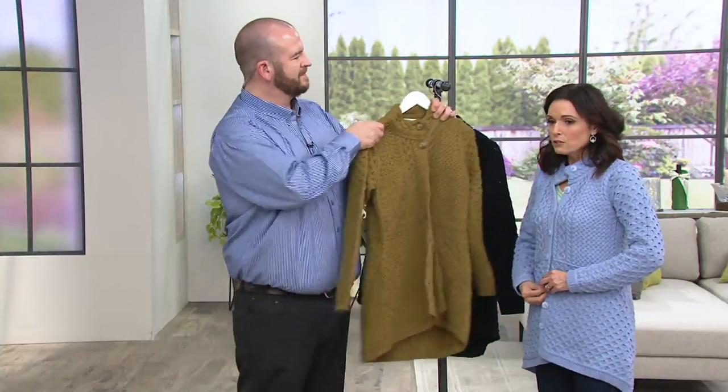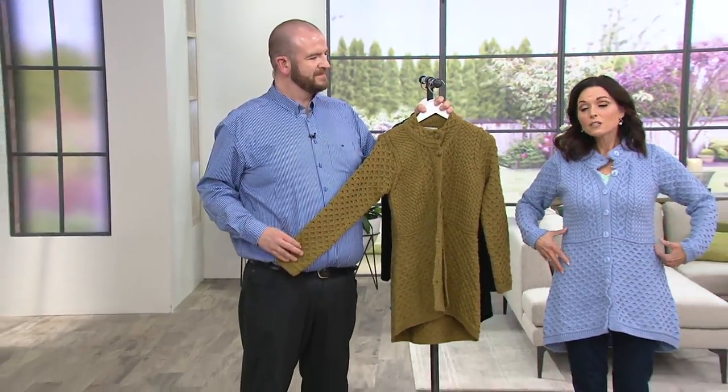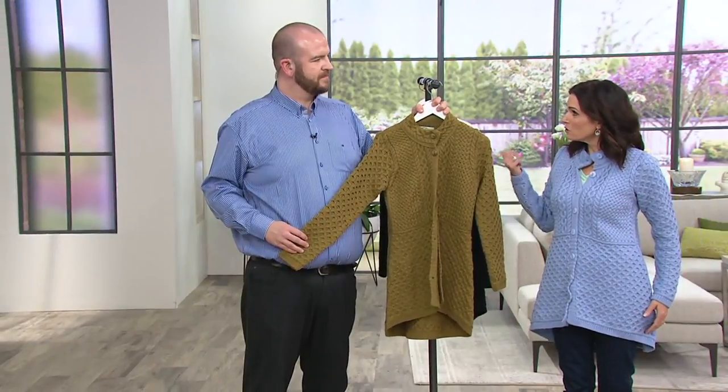Barry Cullen is a third-generation member of Aran Craft. His grandmother Molly Cullen started the company as it is now in 1957, so last year was their 60th anniversary. Barry has been with QVC for about eight years, though Aran Craft has been with us even longer.